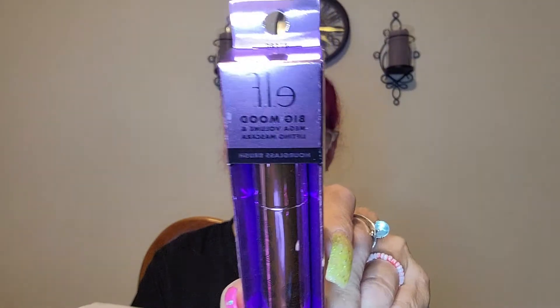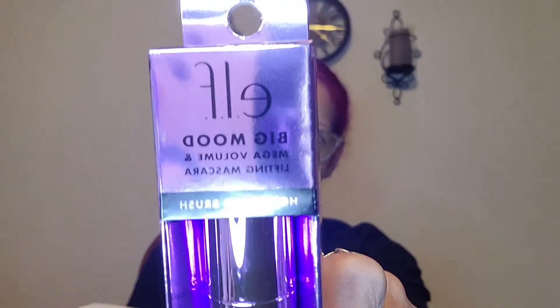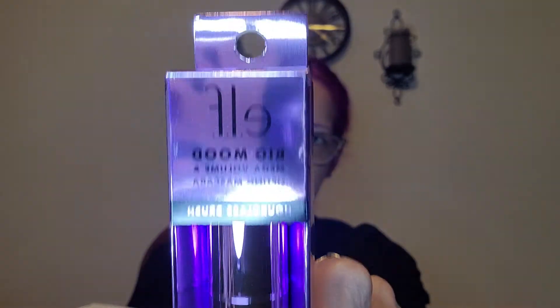Then I grabbed their newer mascara — this is the elf Big Mood mega volume and lifting mascara. I got this in pitch black to see if I like it better, because the other one I did not like at all. That's why I got this one.